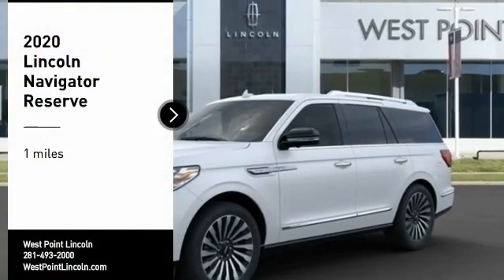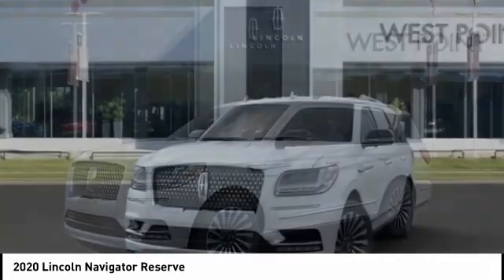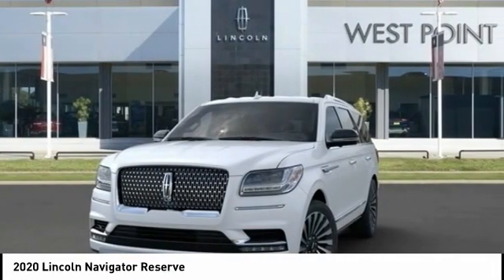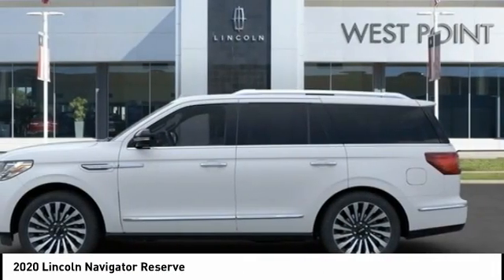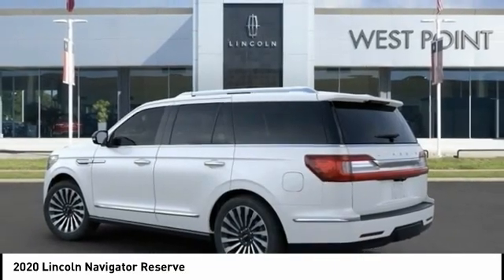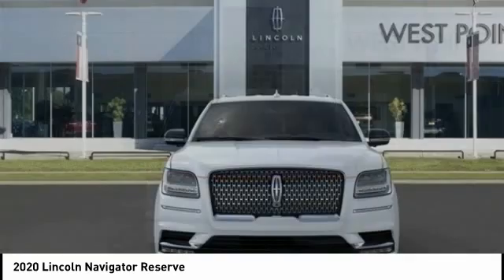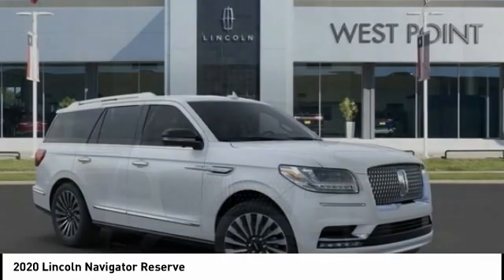Stop by and take a look at the 2020 Lincoln Navigator. The Lincoln Navigator offers over 100 cubic feet of cargo space, three rows of seating for up to eight passengers, and best-in-class legroom, as well as an authoritative 5.4-liter three-valve V8 flex-fuel engine. This luxury SUV is powerfully persuasive.